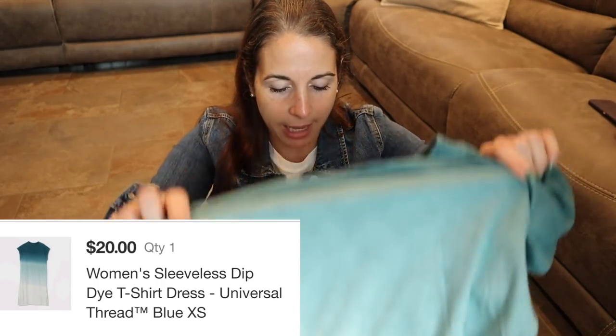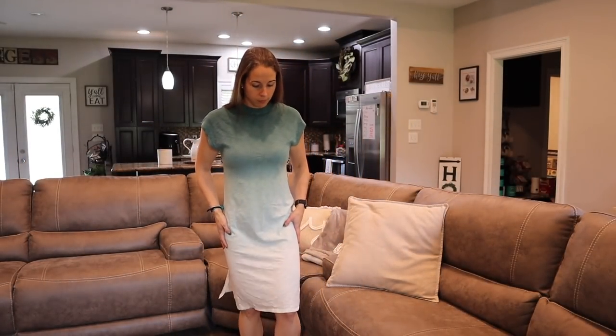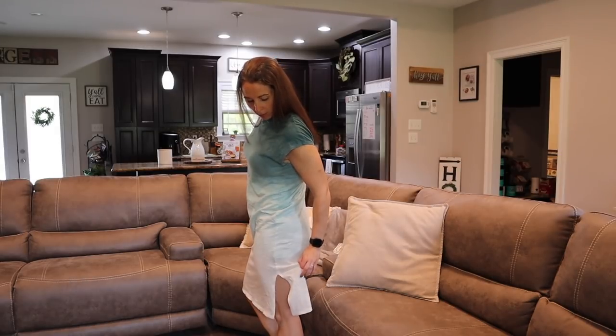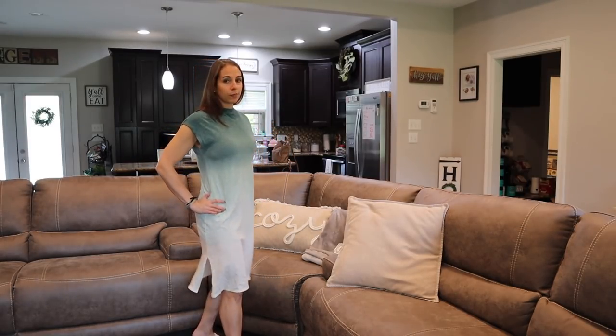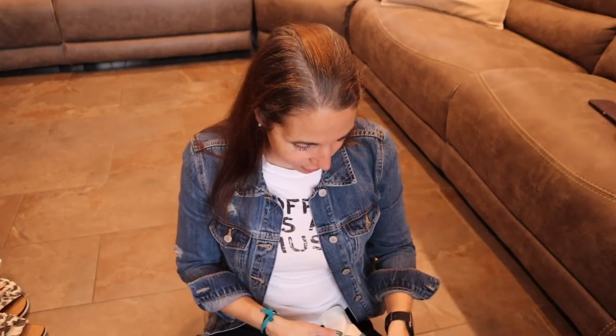Another Target dress is from Universal Thread, size extra small. I wasn't sure I was going to like it based on the model online, but I love it. It goes from a green ombre all the way down to white and has a slit on the side. With some really cute wedges this is going to be so perfect for a beach trip — going out to eat, whatever. How easy and how beautiful? And again, I want to say this was ten dollars.